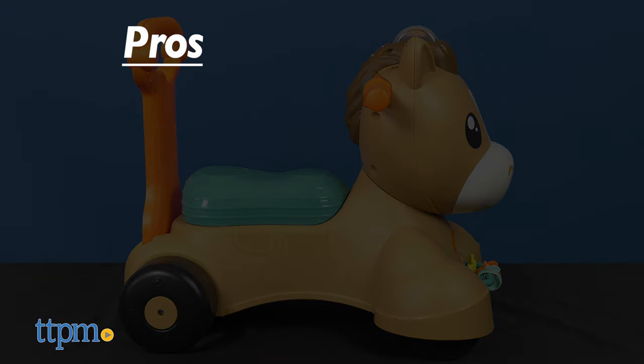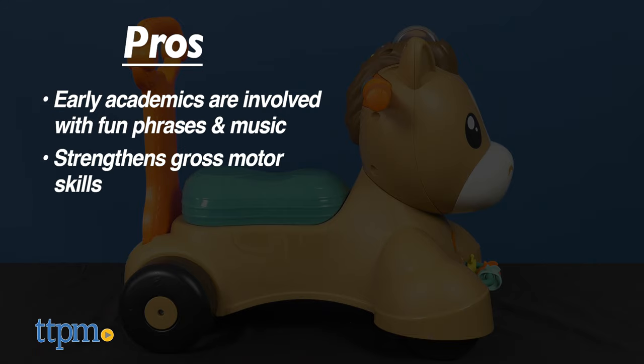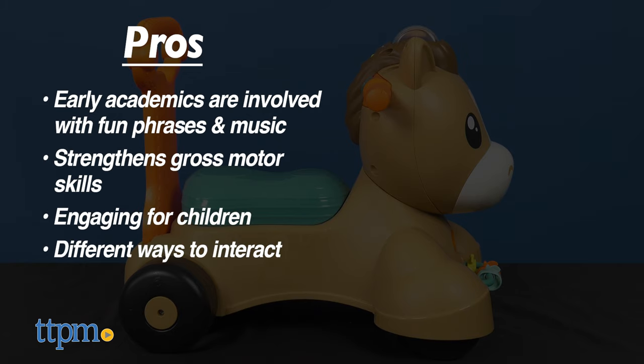My pros? Early academics are involved in fun phrases and music. It strengthens gross motor skills. It engages children. And there are different ways to interact with the toy.